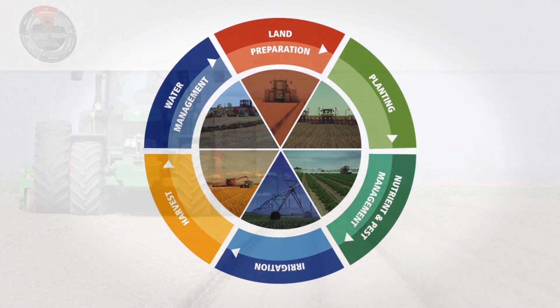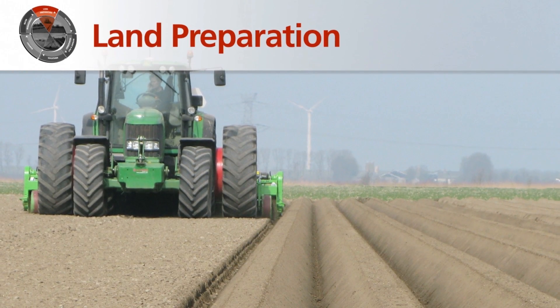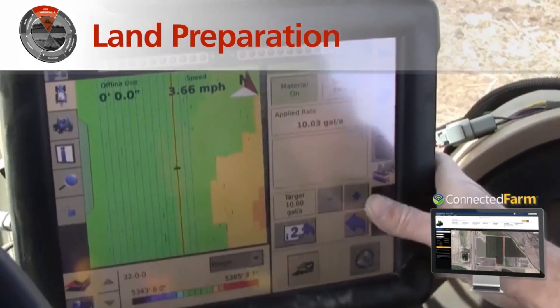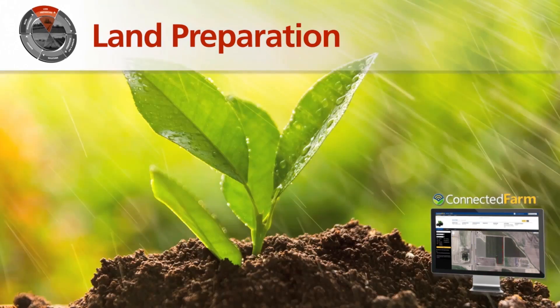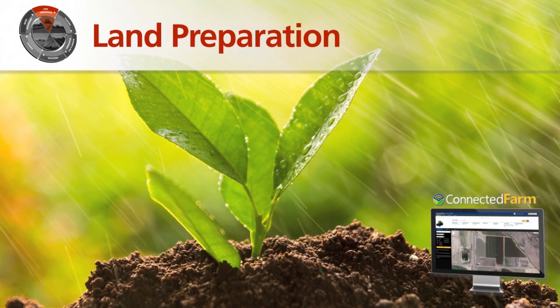Trimble technology helps accurately prepare, level, and terrace fields to minimize topsoil erosion and key nutrient loss, and improve water use efficiency by more than 30%.